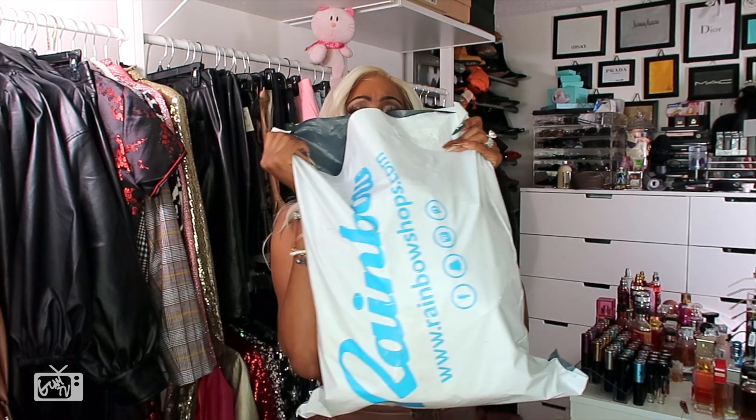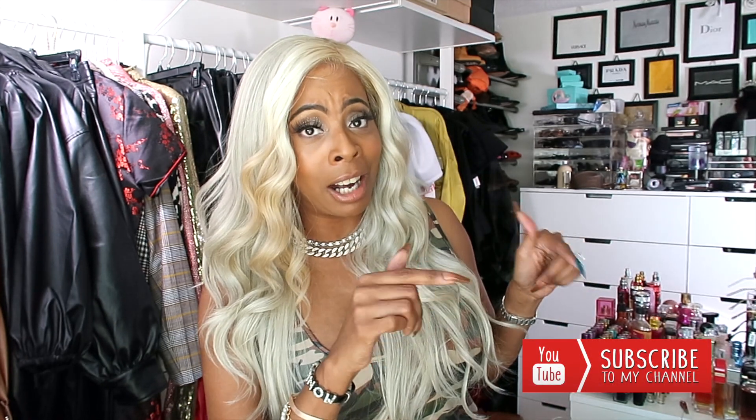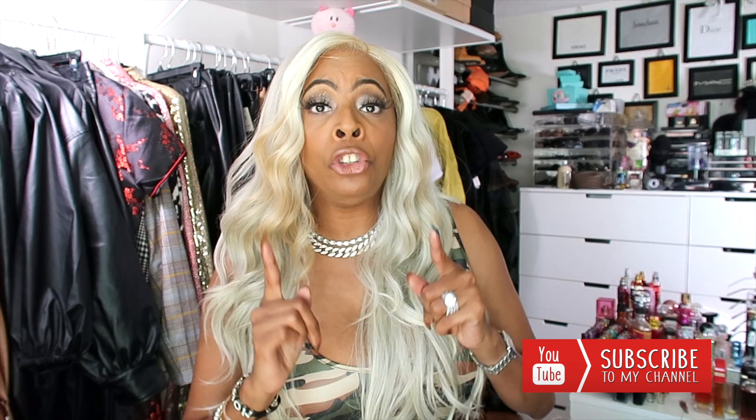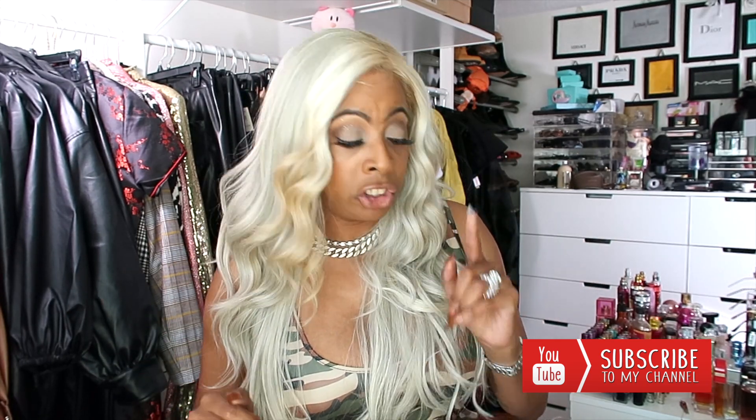I'm going to share the online purchases with y'all first. Before I get into anything, if you happen to be a newbie seeing me for the very first time, welcome to the channel. My name is Glam. I'm all for being the beauty on a budget — who loves not breaking her bank for a fabulous look? I highly encourage you to hit that subscribe button and turn on your bell notifications so you'll never miss an upload.